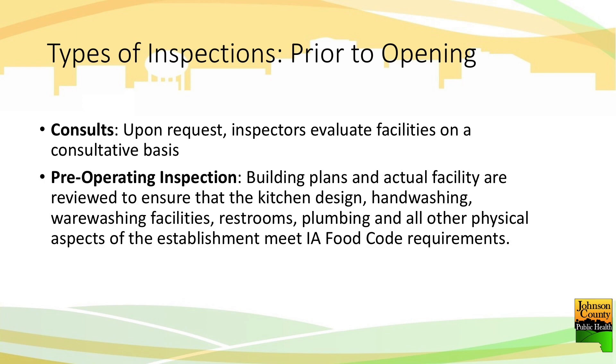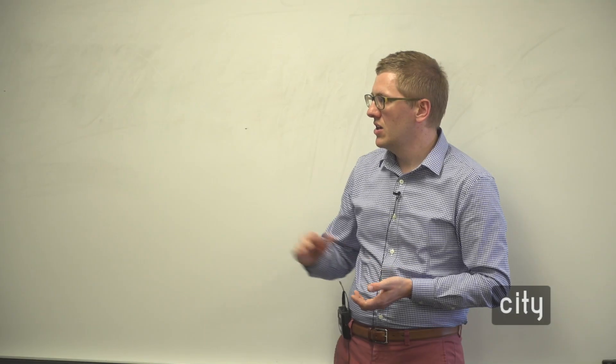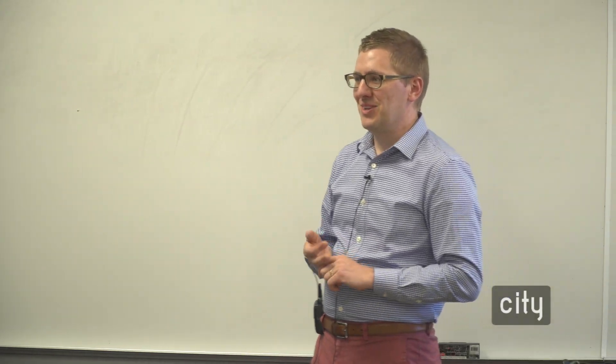There's the before-you-open process where we talk a lot, then we turn on a license and say good luck — go compete. We conduct routine inspections based on risk. Sushi is much different than opening a bag of chips and putting cold meat on a sandwich, so we go to the riskier operation more frequently. Any time we see practices that need to be monitored or followed up on, we'll do a re-inspection. Those things can also come from an investigation of a suspected foodborne illness.